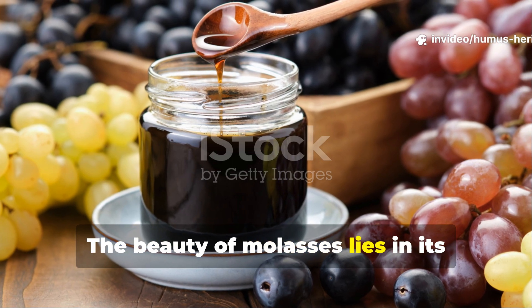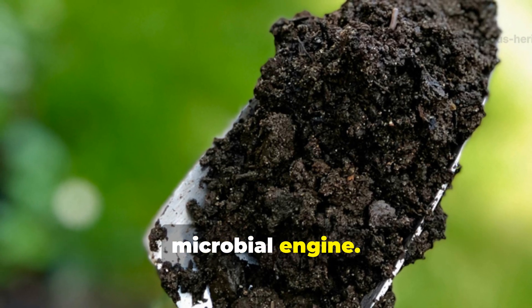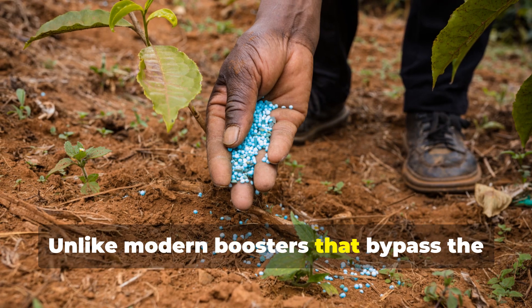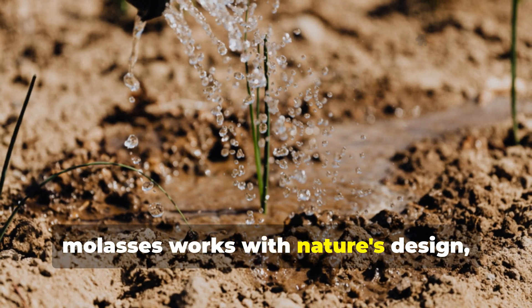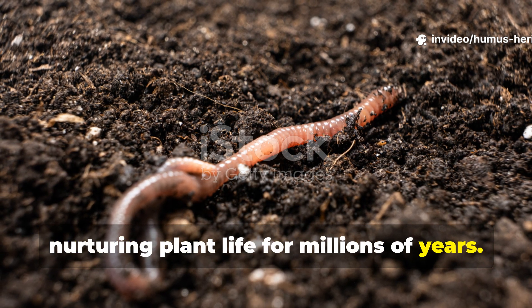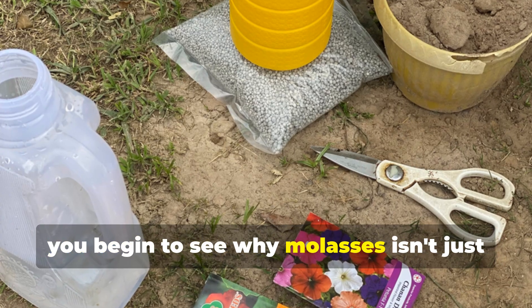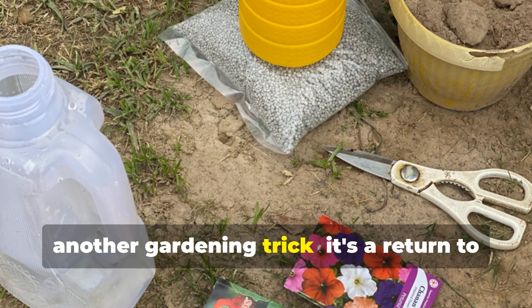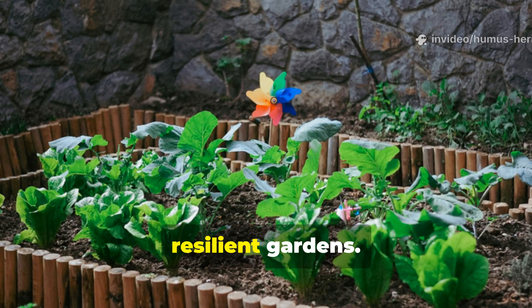The beauty of molasses lies in its simplicity and its profound impact on this microbial engine. Unlike modern boosters that bypass the soil ecosystem entirely, molasses works with nature's design, feeding the very organisms that have been nurturing plant life for millions of years. When you understand this fundamental difference, you begin to see why molasses isn't just another gardening trick — it's a return to the principles that create truly healthy, resilient gardens.